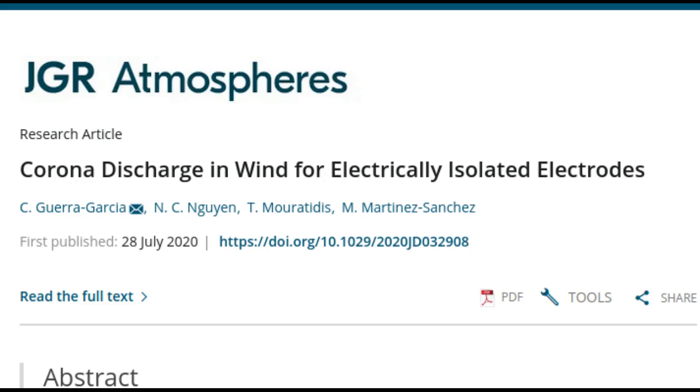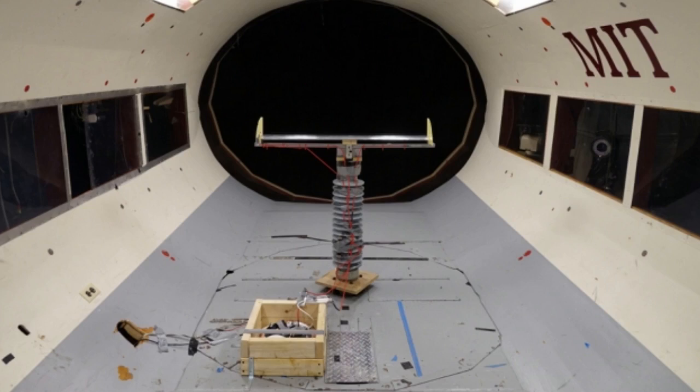Within a storm cloud, friction can build up to produce extra electrons, creating an electric field that can reach all the way to the ground. If that field is strong enough, it can break apart surrounding air molecules, turning neutral air into a charged gas or plasma.